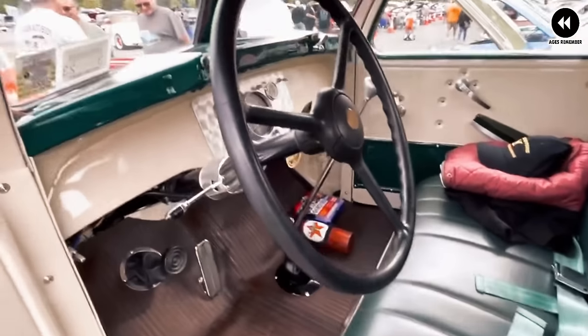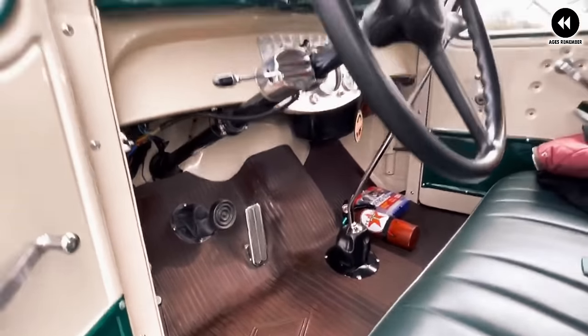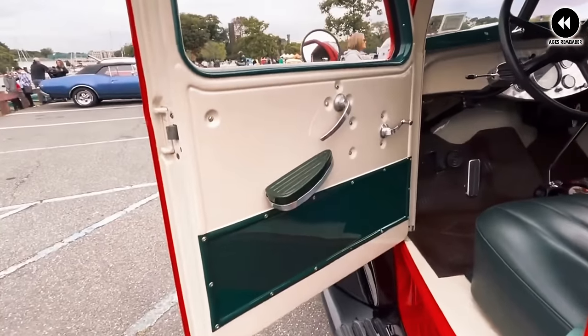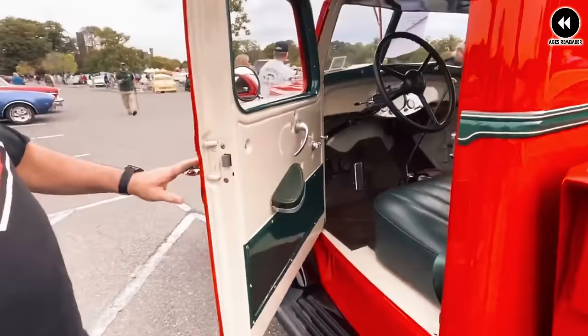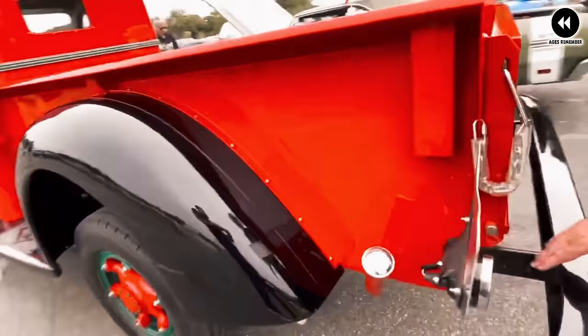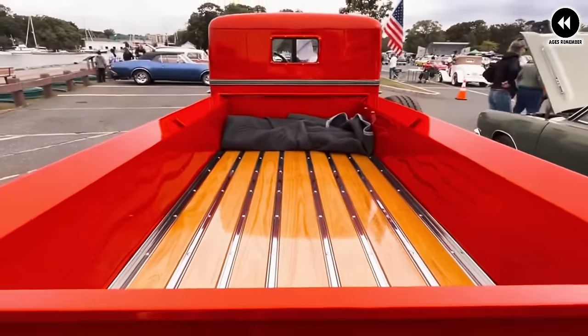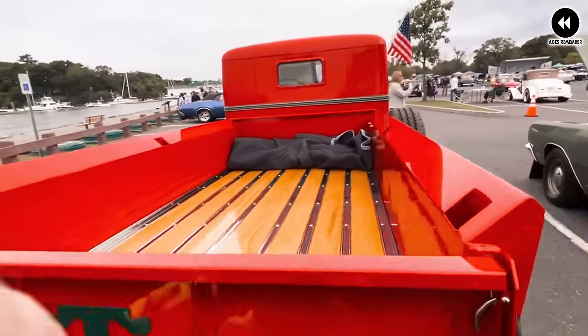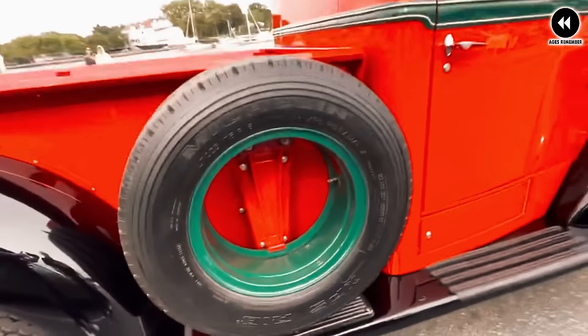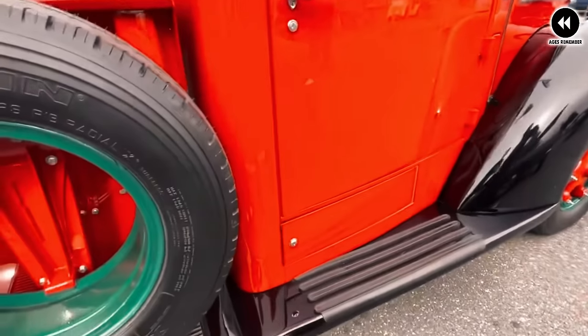The Diamond T Model 201's sturdy frame and durable construction made it a trusted workhorse on farms, construction sites, and city streets alike. Powered by a robust engine, it offered ample performance for a variety of tasks, from hauling heavy loads to cruising down the highway. Inside the cabin, it provided a comfortable and well-appointed environment for drivers and passengers.